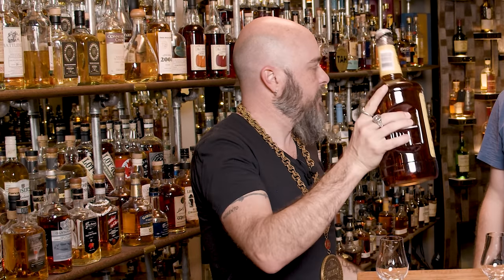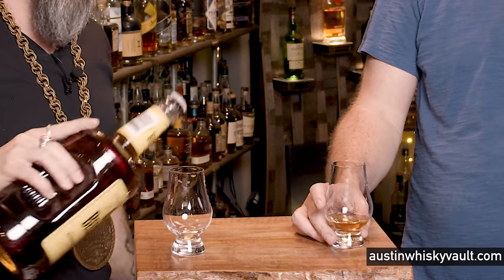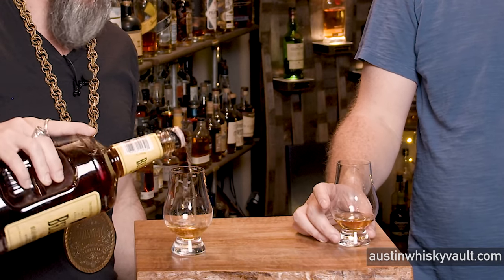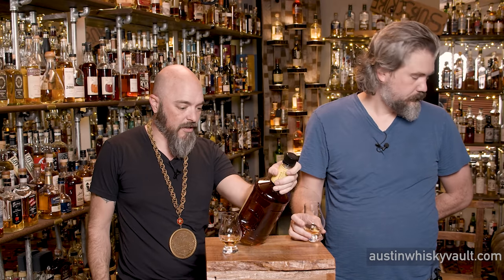This is Bella's. This is an American blended whiskey. The one thing I can say about these guys — I think the whiskey is being made by Willett. It's Kentucky-based, just a guess. Although Bella's company is actually St. Louis, Missouri.